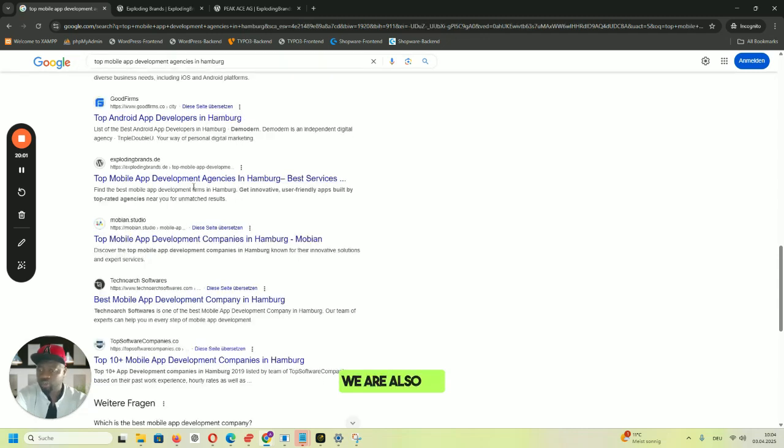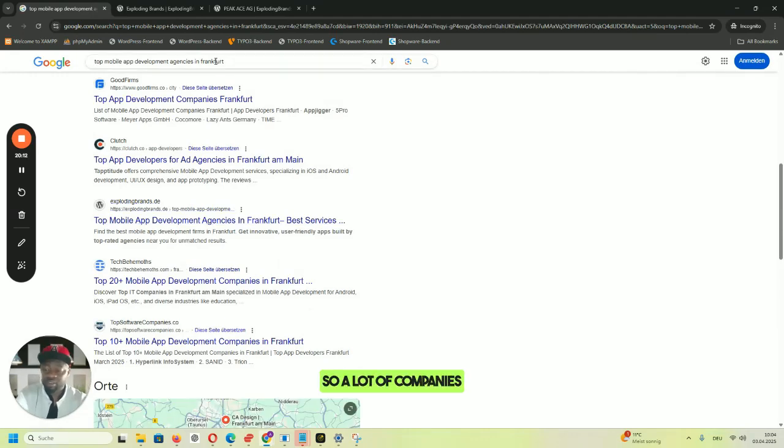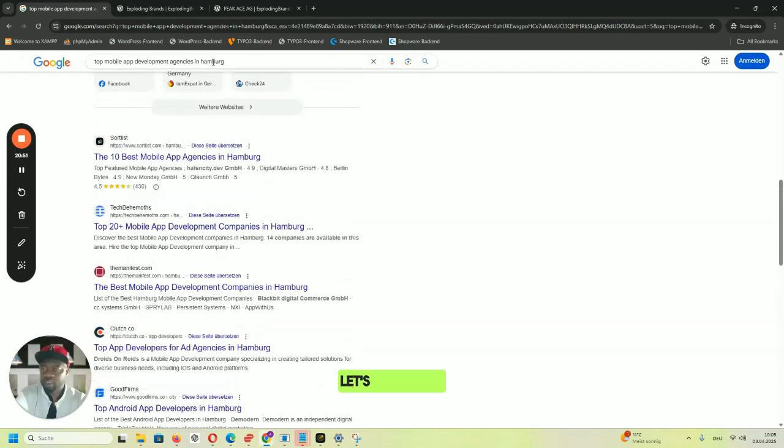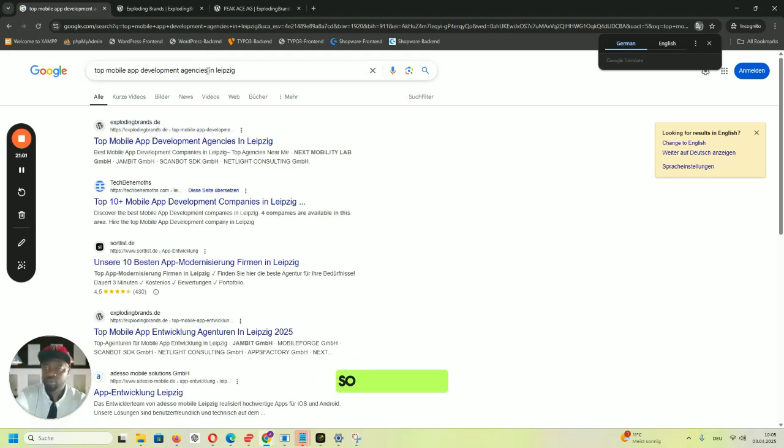Berlin — first page for 'top mobile app development agencies in Berlin.' Hamburg — first page. Frankfurt — first page. Many companies are ready and willing to rank on the first page for these keywords. Exploding brands is on the first page for almost all of them using automation and tools I explained in my previous videos. If you want to build a directory site or have a niche site and want to rank on Google, I'll use my strategy to help you get to the first page. Leipzig — number one.